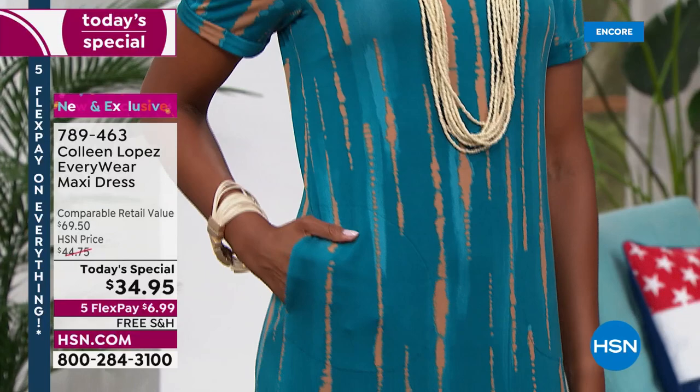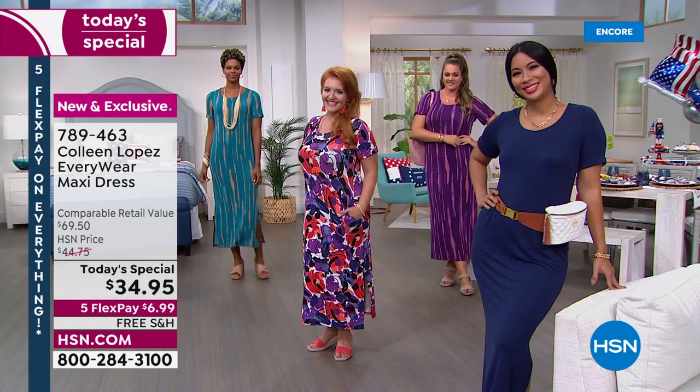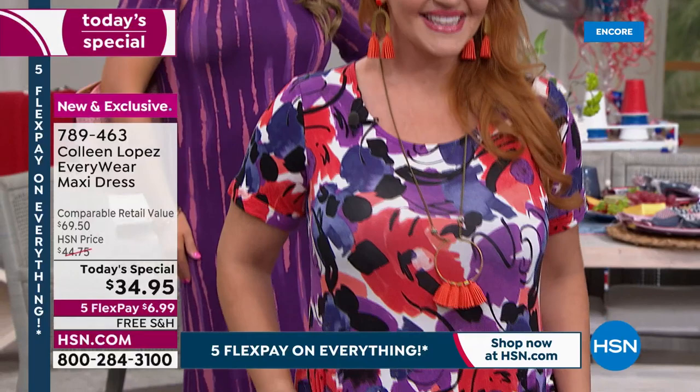We have petite lengths available, so you choose whether you want the petite or the regular length. The petite is coming in at 49 inches, the regular at 53 inches. The dress is a true-to-size fit — it's roomy in all the right places, incredibly flattering, and it's under $35.